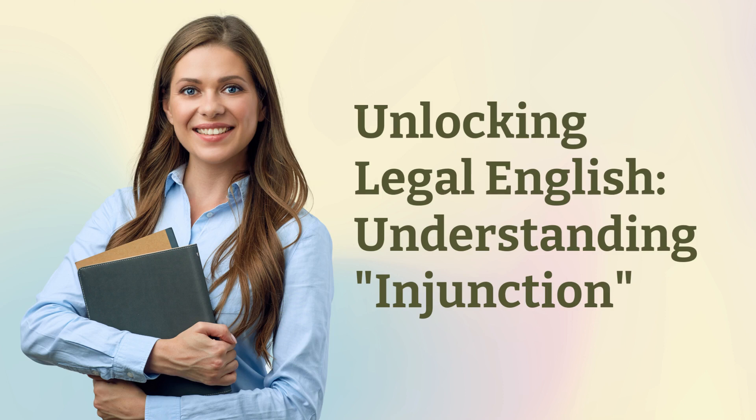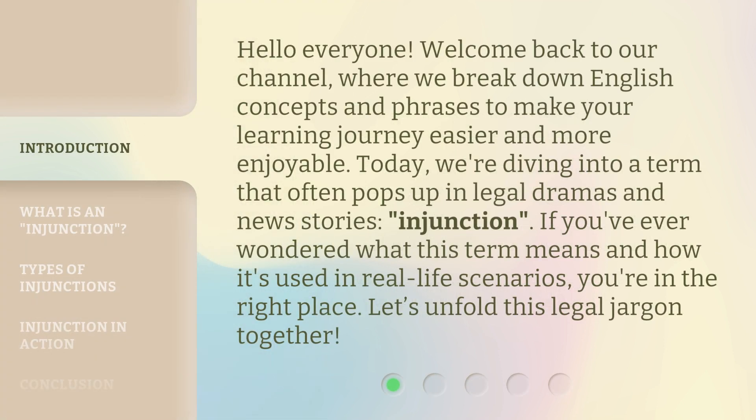Unlocking Legal English: Understanding Injunction. Hello everyone, welcome back to our channel, where we break down English concepts and phrases to make your learning journey easier and more enjoyable. Today, we're diving into a term that often pops up in legal dramas and news stories: injunction. If you've ever wondered what this term means and how it's used in real life scenarios, you're in the right place. Let's unfold this legal jargon together.